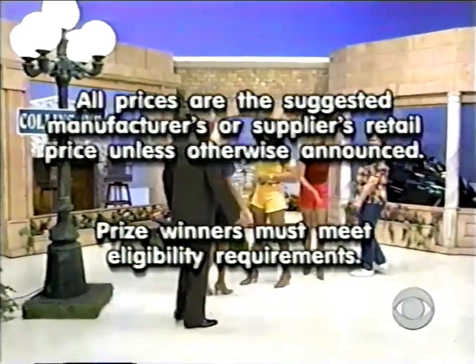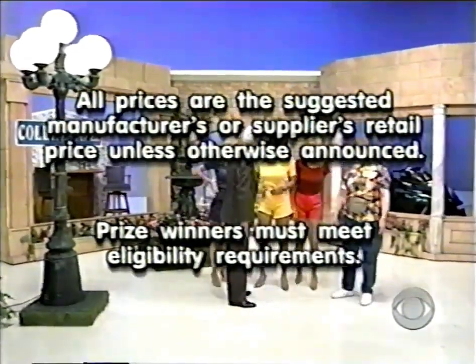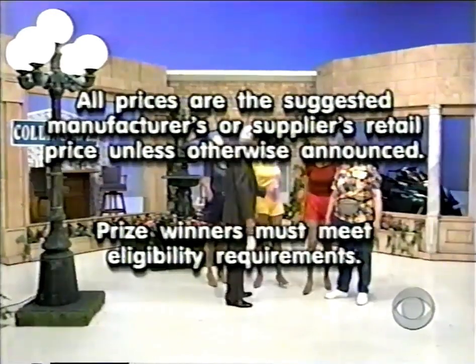This is Ron Roddy speaking for The Price is Right, a Mark Goodson television production.